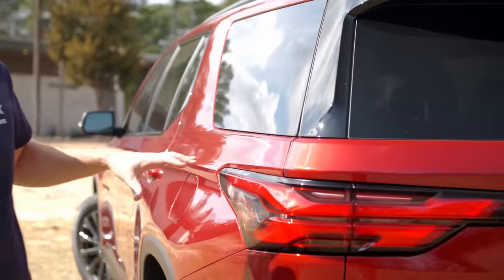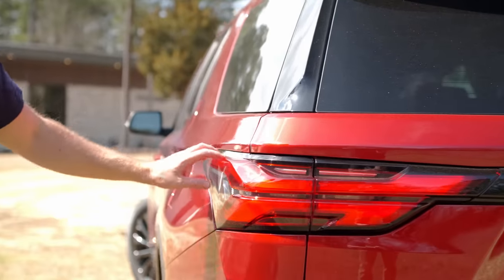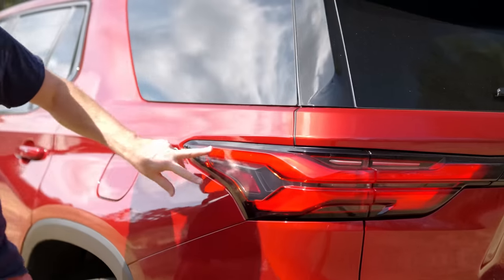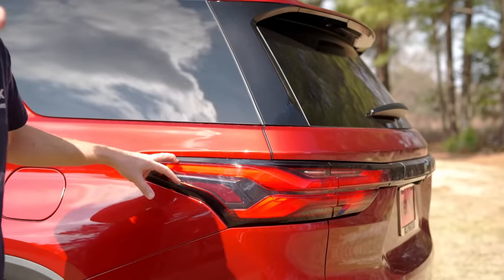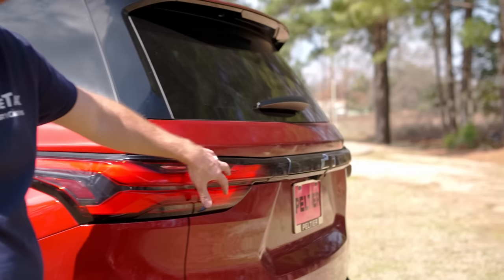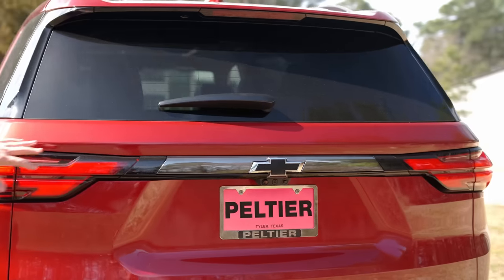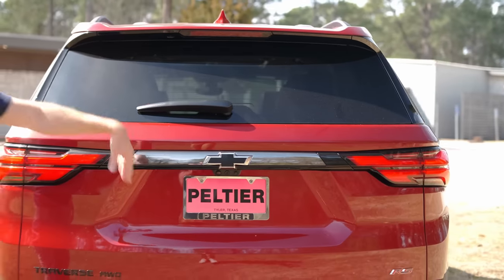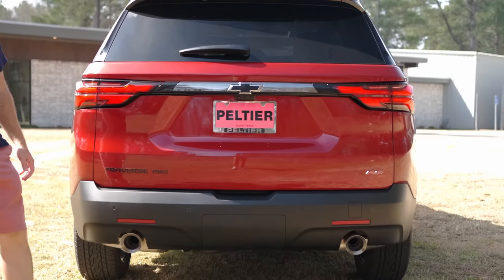Moving along to the back, I really like these new LED taillight elements — kind of goes with Chevy's new design language. You get this snake forked-tongue kind of look on the side that flows around into a dual element stacked unit. There's more black: a black Chevy emblem, black Traverse badge, black all-wheel drive badge, and the RS badge on the other side.